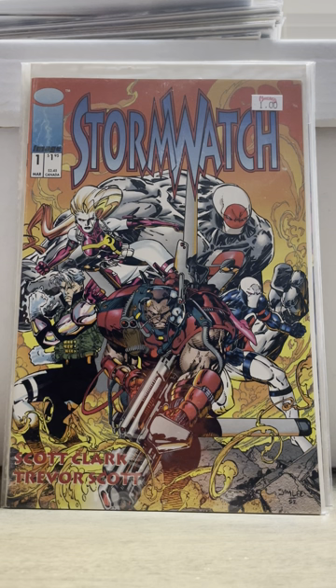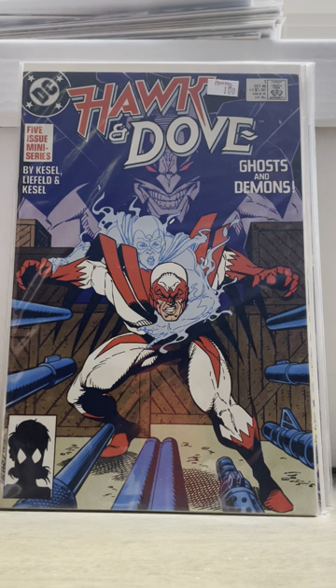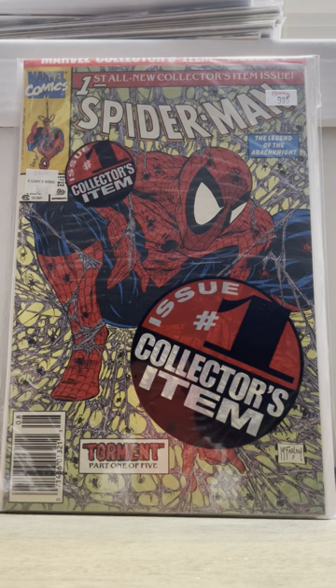I rather enjoyed that Image 90s stuff when I was younger, when I was a kid. But as I got older, it's always DC and Marvel for me. I also got Hawk and Dove number one. And then the last thing I got at this shop — and I was pretty excited to find it — it's poly-bagged and it's a newsstand: Spider-Man number one. Got that for ten bucks. So that was all from one of my local comic shops.